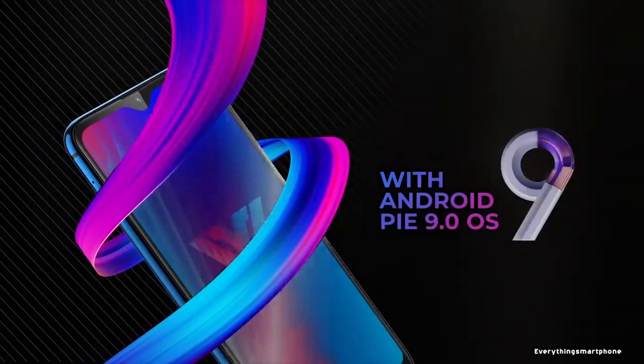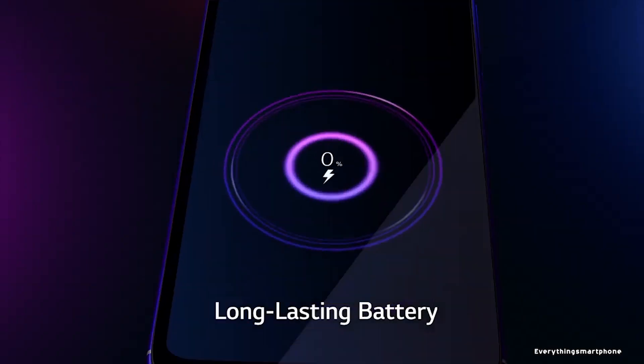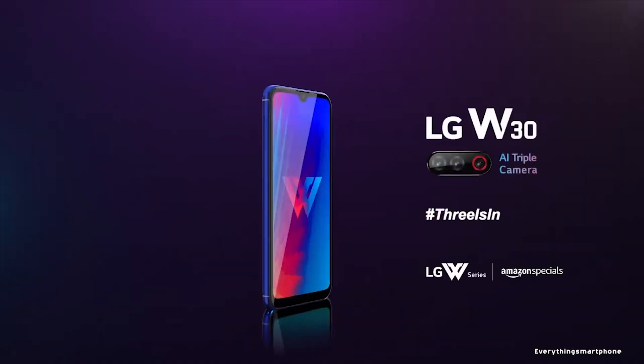The LG W30 operates on Android 9 Pie. It has a 4000mAh power-efficient non-removable battery. The phone is available in 3 color variants: Thunder Blue, Platinum Grey, and Aurora Green, and weighs about 172g.